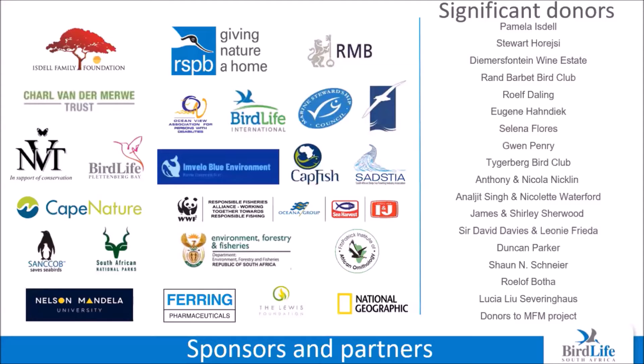None of our work would be possible without the generous support of our sponsors and the collaborations we have with our partners. A huge thanks to you for supporting the Seabird Program's important conservation work. Thank you.